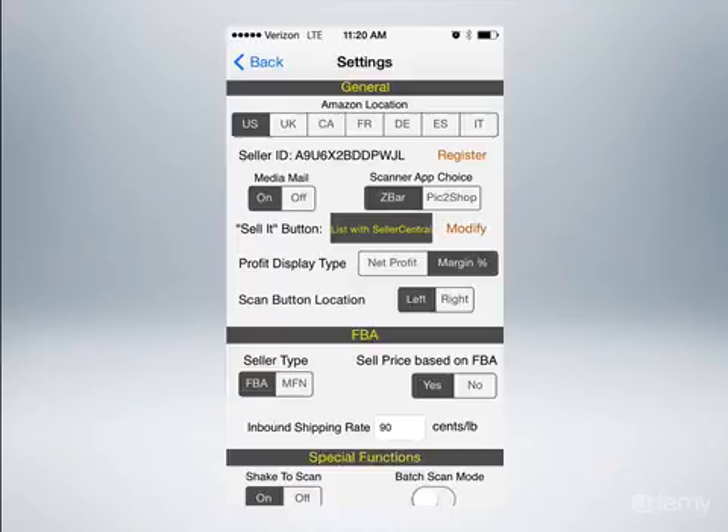Now when you get your app, you're going to want to go into the settings, which you can find down at the bottom. You just want to make sure yours looks similar to mine. You can see I have it set as the U.S. If you go down to profit display type, I like to see the margin percentage, but you can also have it come up as net profit. I like the scan button on the left. In this middle section, FBA — you want to make sure you're an FBA seller, and you want to make sure the sell price is based on FBA.